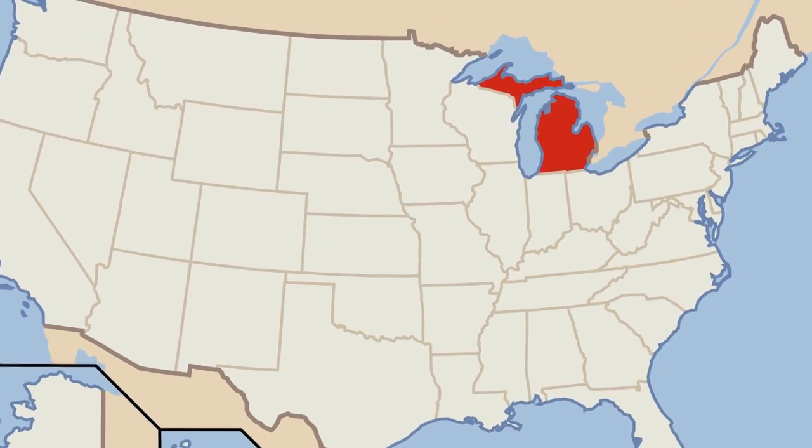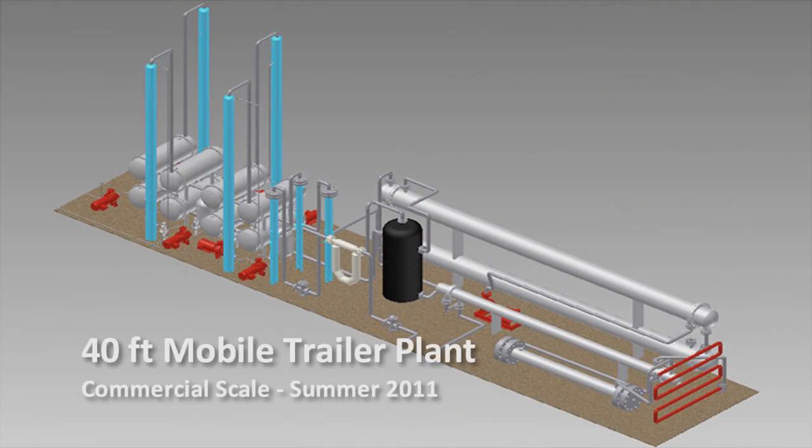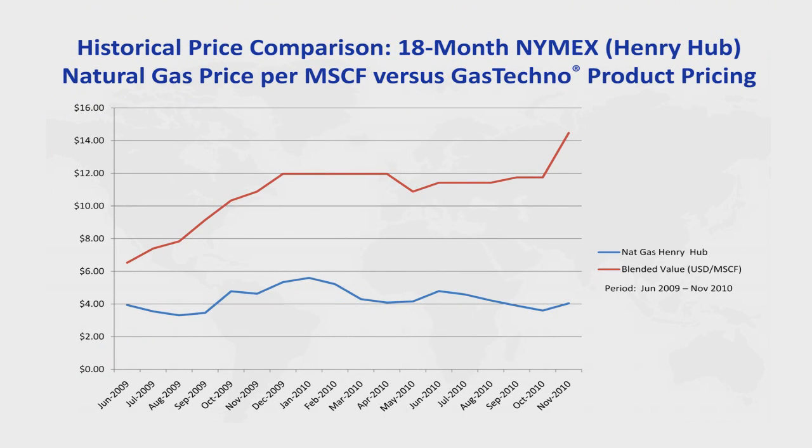The focus will be on existing Michigan stranded gas or flared gas locations, and we hope to be moving toward construction of a new commercial plant this summer. The economic value of the Gas Techno process can be demonstrated by comparing an 18-month NYMEX historical natural gas chart with the Gas Techno product pricing.